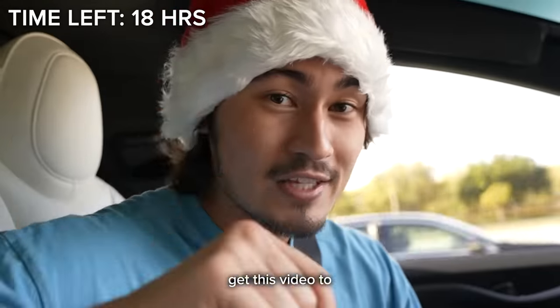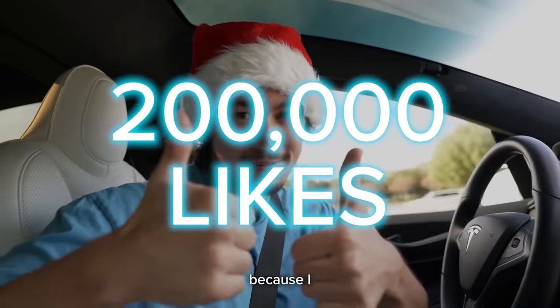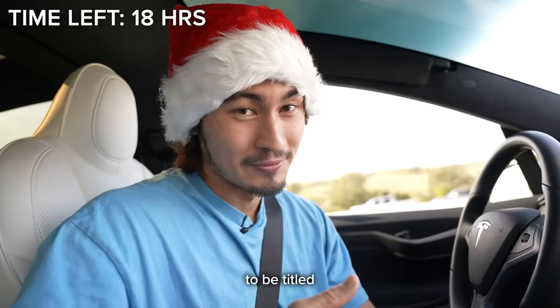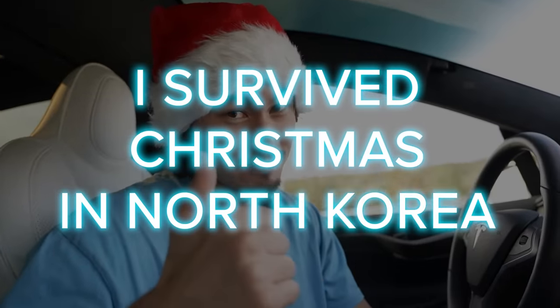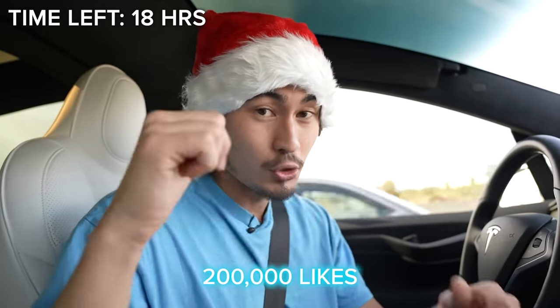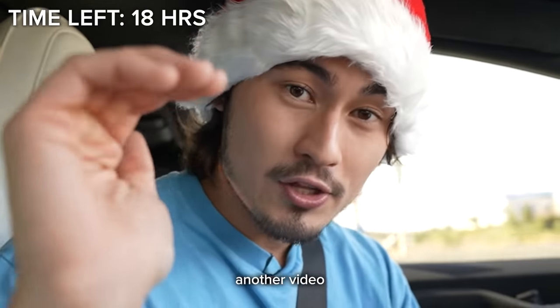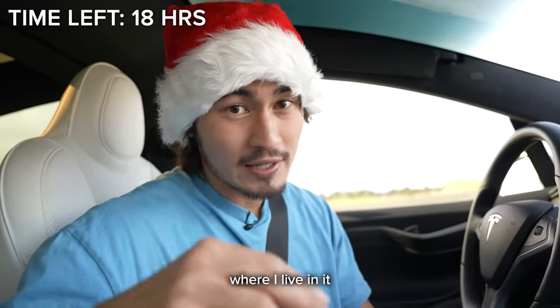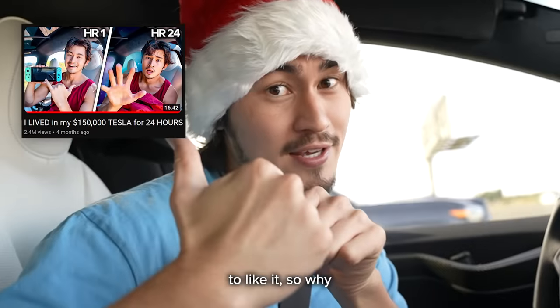So if you want to see me make that video, get this video to 200,000 likes, because I will literally be risking my life. It's going to be titled 'I Survived Christmas in North Korea.' At the same time, if this video gets 200,000 likes, I will also make another video where I live in this Tesla for a week — I already made one where I lived in it for 24 hours.